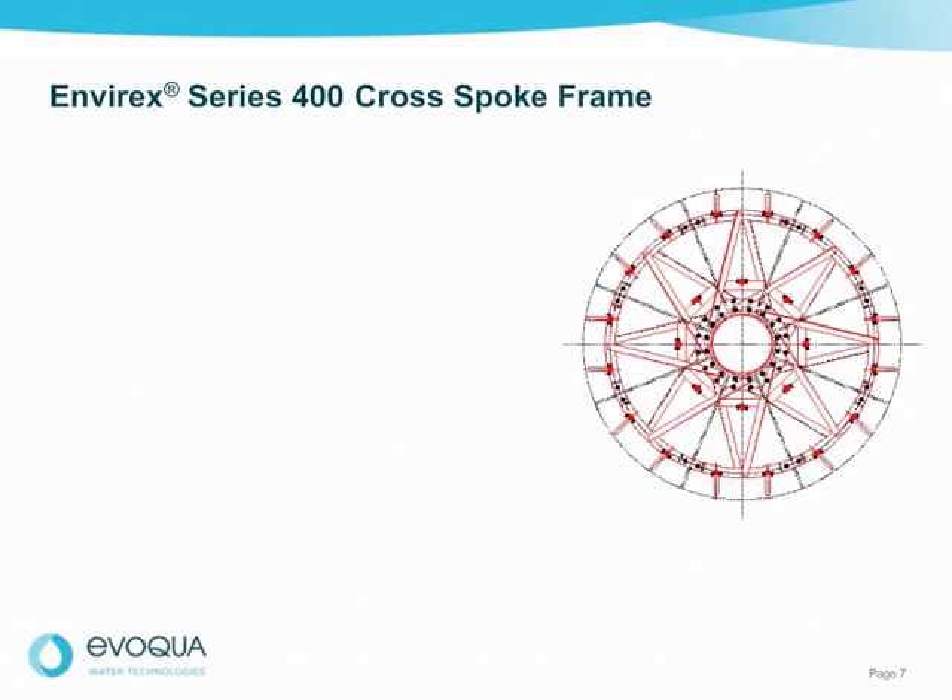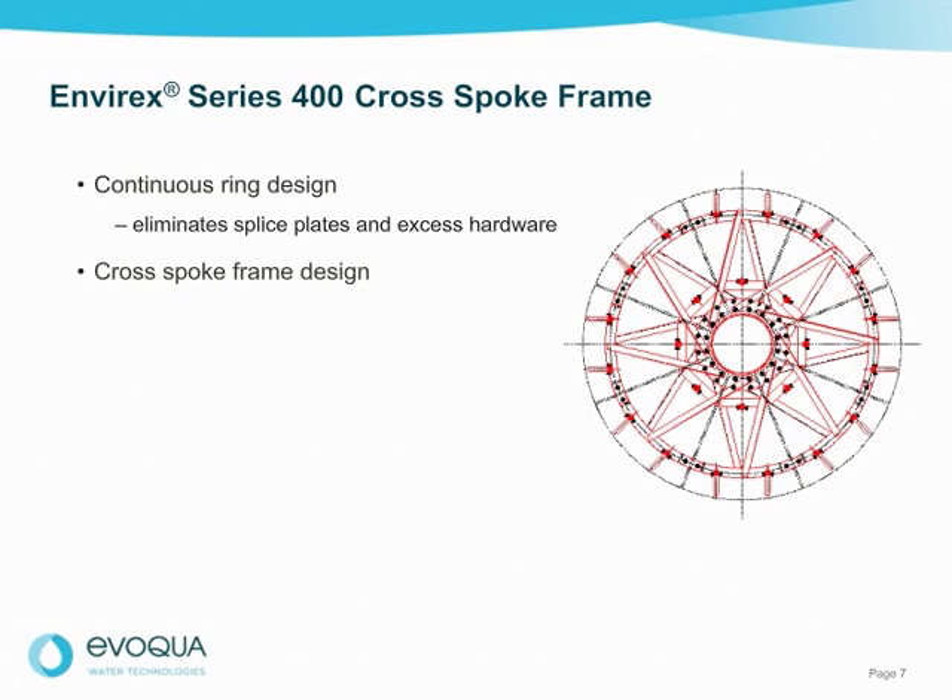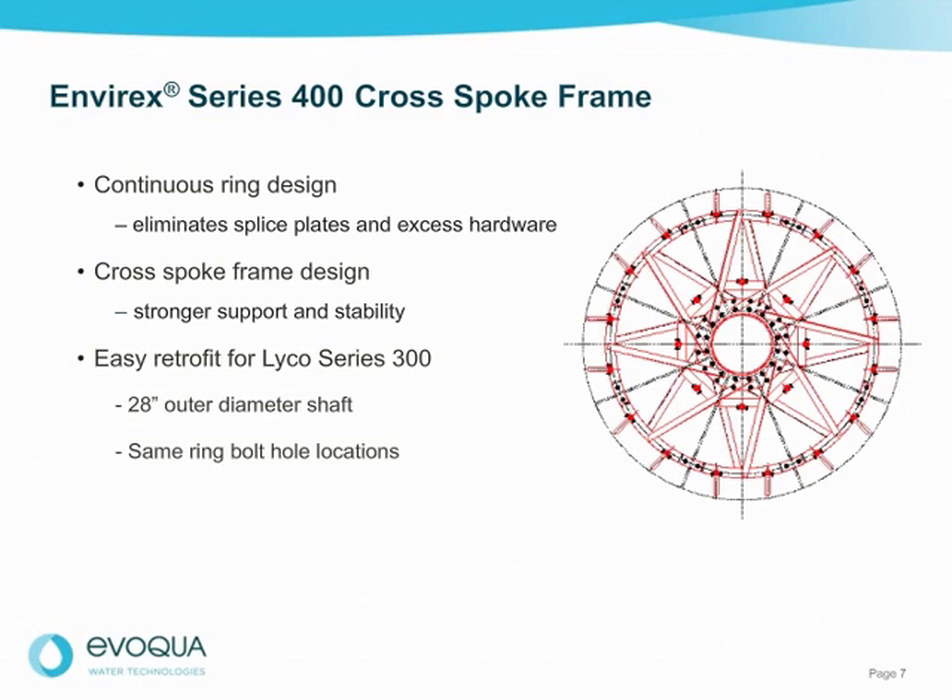The unique Series 400 frame design features a continuous ring design that eliminates splice plates and excess hardware. A heavy-duty angle cross-spoke support frame provides stronger support and stability and increases the robustness of the RBC. The frame is also built as an easy retrofit for the popular Lyco Series 300 RBC, with a 28-inch outer diameter shaft and the same ring bolt hole locations.